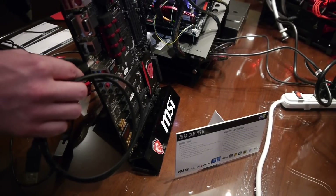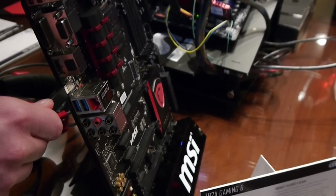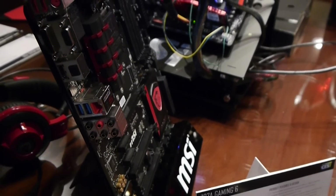Notice that you can actually plug it in in either direction. It's the simple things in life that really, really help there.